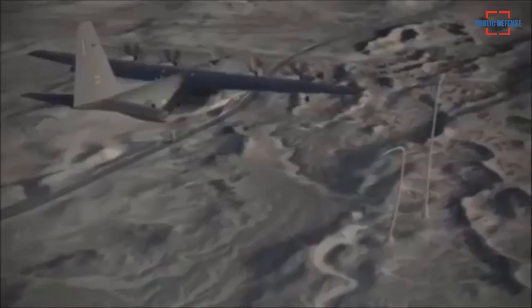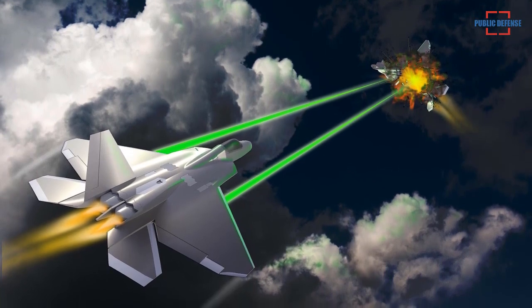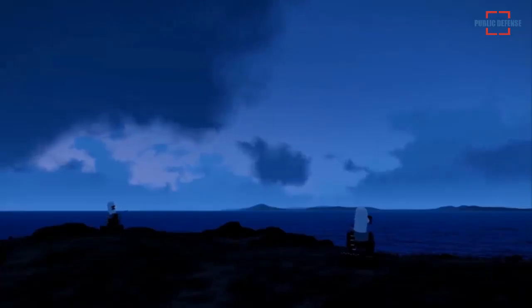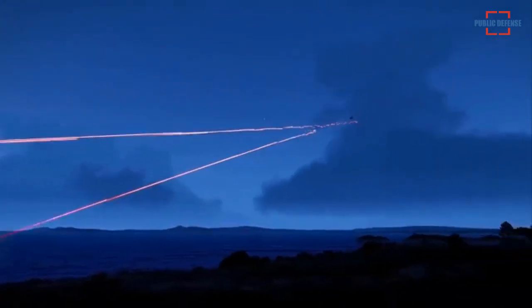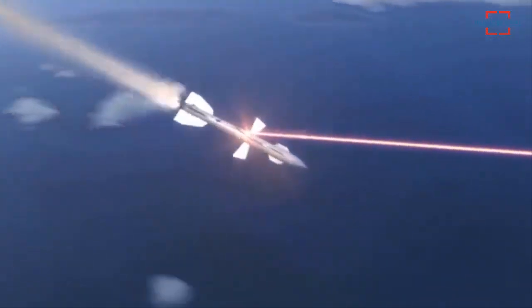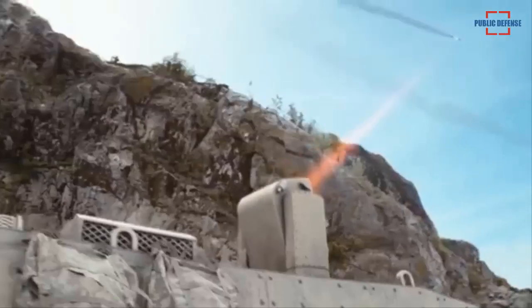Combined with expert platform integration, these systems are designed to defeat a wide range of evolving threats to military forces and infrastructure. The company's technology is currently poised to withstand small rockets, artillery shells and mortars, small unmanned aerial vehicles, small attack ships, and light ground vehicles about a mile away.